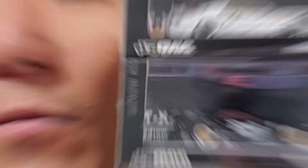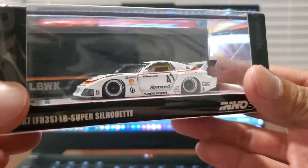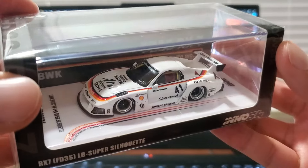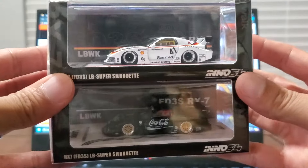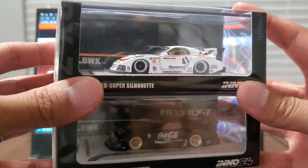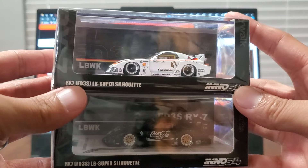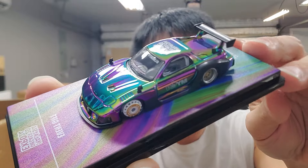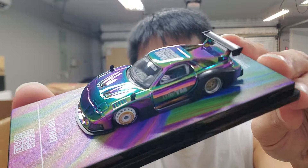This is going to be the latest Inno64 release, so let's take these out of their packages and see what it's all about. We've got two here: the black Liberty Walk Coca-Cola version, and then the Numenau Reserve livery on this one, also the Liberty Walk. There's also one with the teal Numenau Reserve as a special event model, and a purplish chrome one that was also a special event model you could only get in Malaysia, which I've already covered in another video.